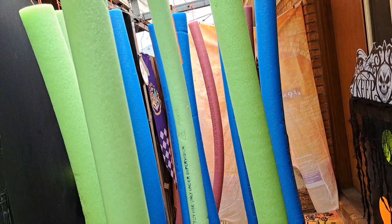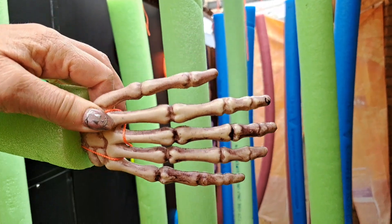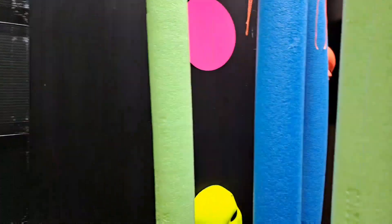You brush between the pool noodles and then you encounter the ones where they've got hands sticking out from them, so the kids are like 'oh no, they're hands!' Really cool.